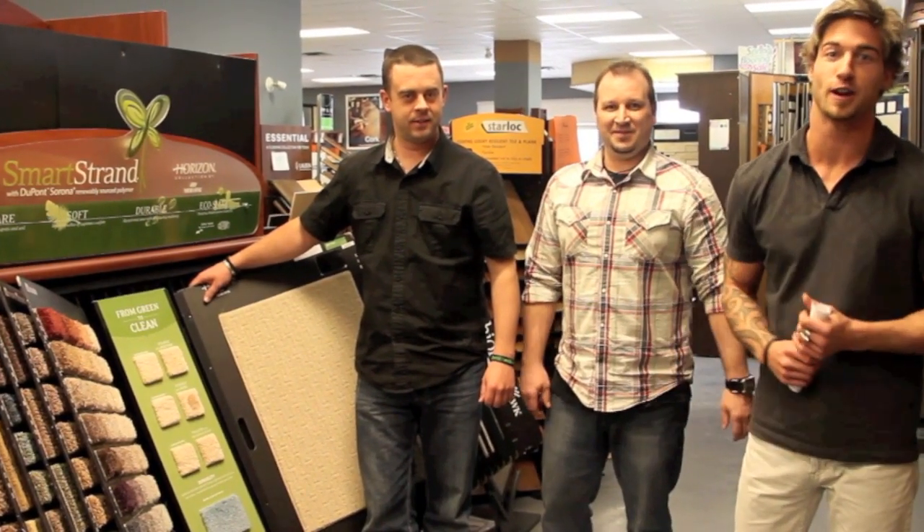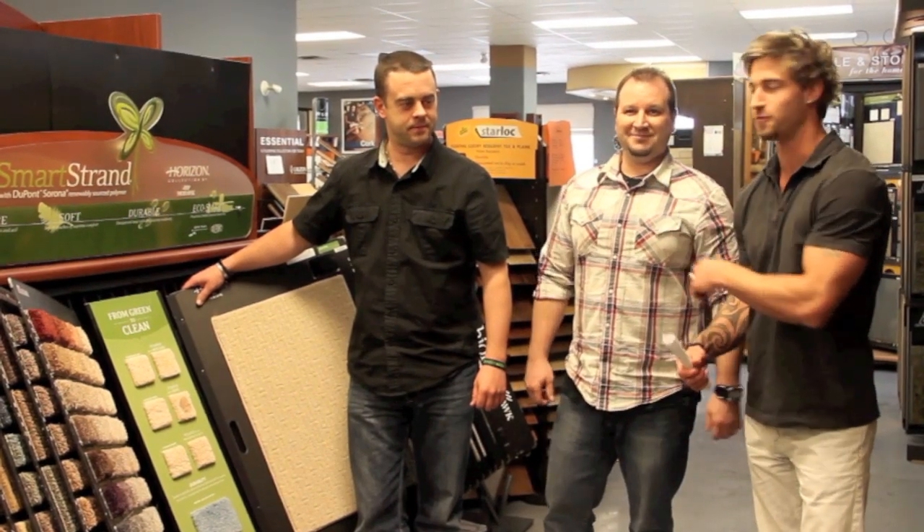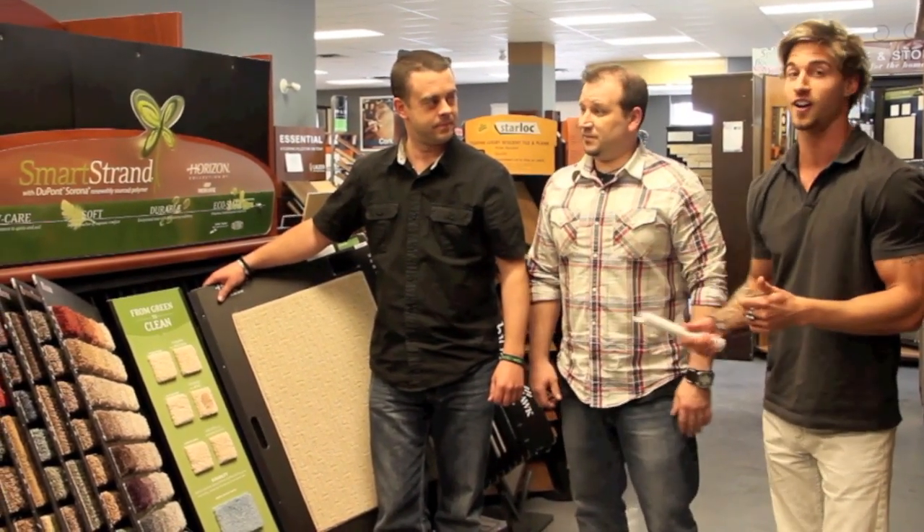Hey, how's it going? It's Travis Delorier here with Delorier Builders, Inc., your choice for a top quality build. We're here with Blair and Kelly from Vinton Carpets talking about Smart Strand carpet.